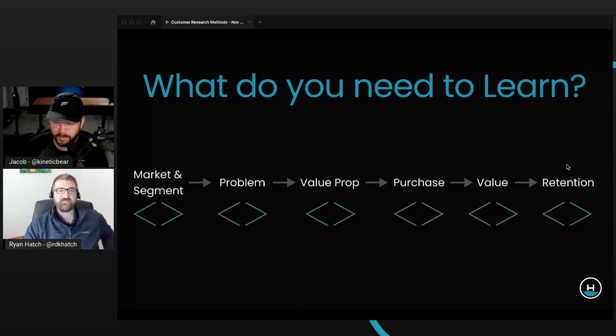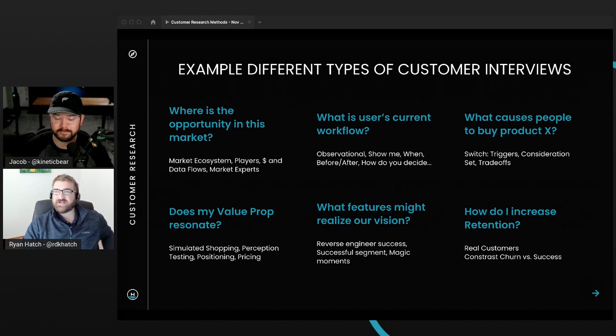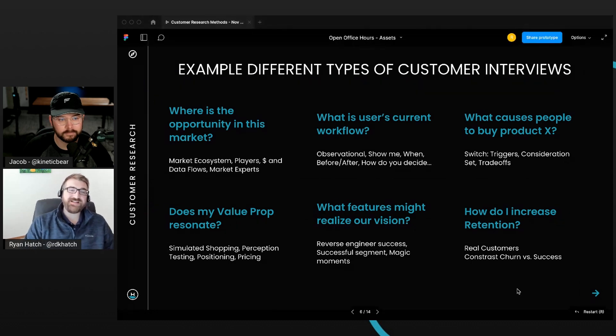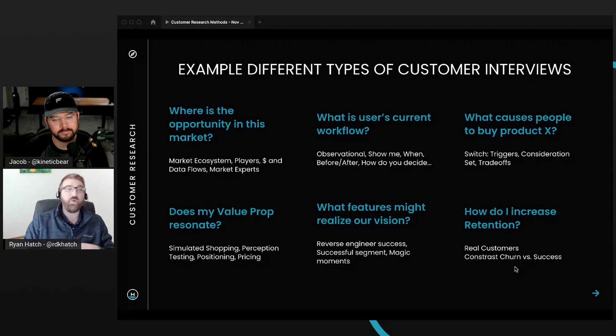It's so different to read 'here's the proposed things we learned' as just text versus hearing someone's tone of voice and seeing their body language — then it starts to click even more and has more weight to it. There are many different types of interviews, all contextual based on what you want to learn. The questions you're going to ask and who you're going to interview all depends on what you're trying to learn.